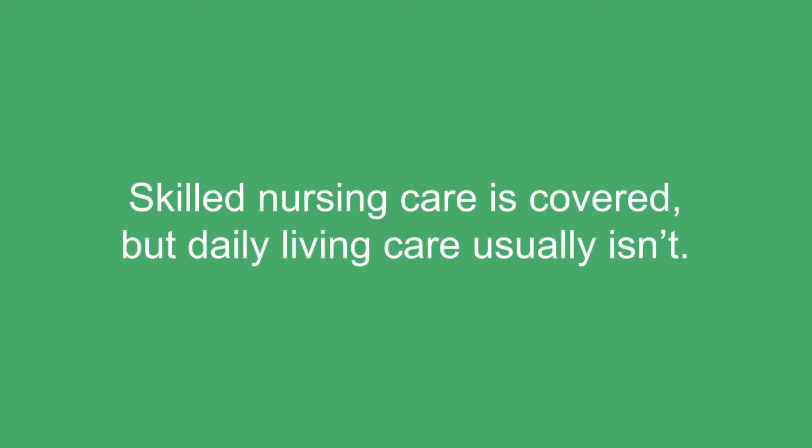Questions about how to get care at home are something that we commonly get asked by our patients and families. Sometimes it's a recommendation that we bring up for the need for additional care at home, and sometimes it's generated by our families who request care and assistance with locating a caregiver to provide assistance in the home.